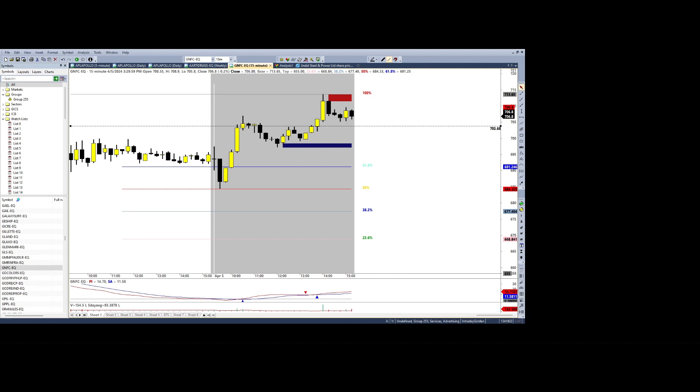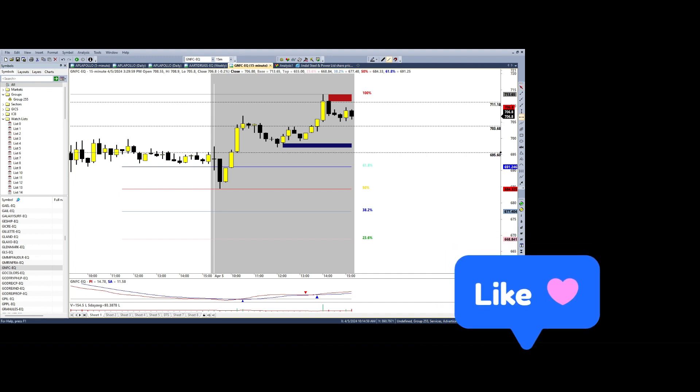My first profit booking point was at 703, and then the second profit target was at the demand area at 711. This was a pretty good trade and the risk/reward was really awesome as well. I bought at 695 with a stop-loss at 695 rupees, targeting 8 and 16 rupees — so roughly 1:1.5 and 1:3 risk/reward. That was the first trade.